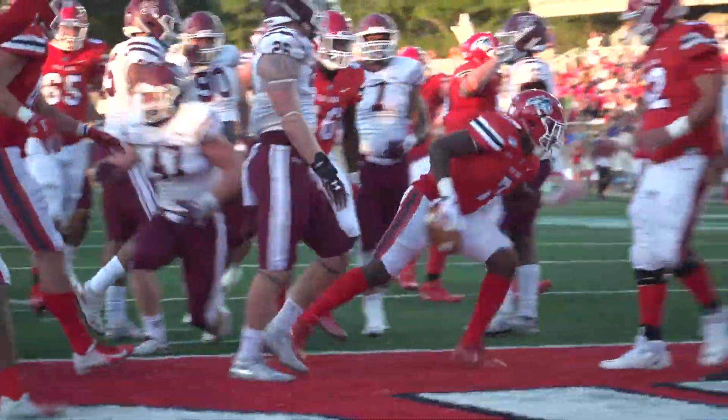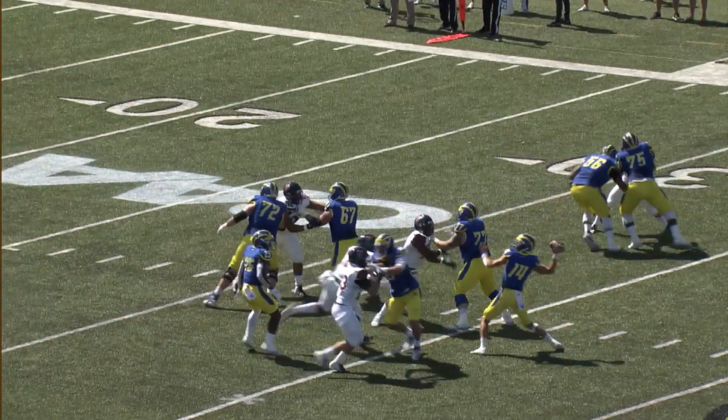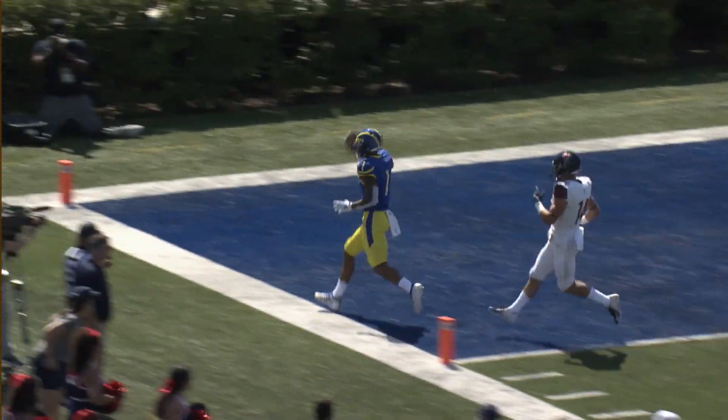Up the middle it is Lawton — Seawolves six as Stony Brook strikes first. The draw, look into the end zone — Pitt, touchdown on the opening drive.